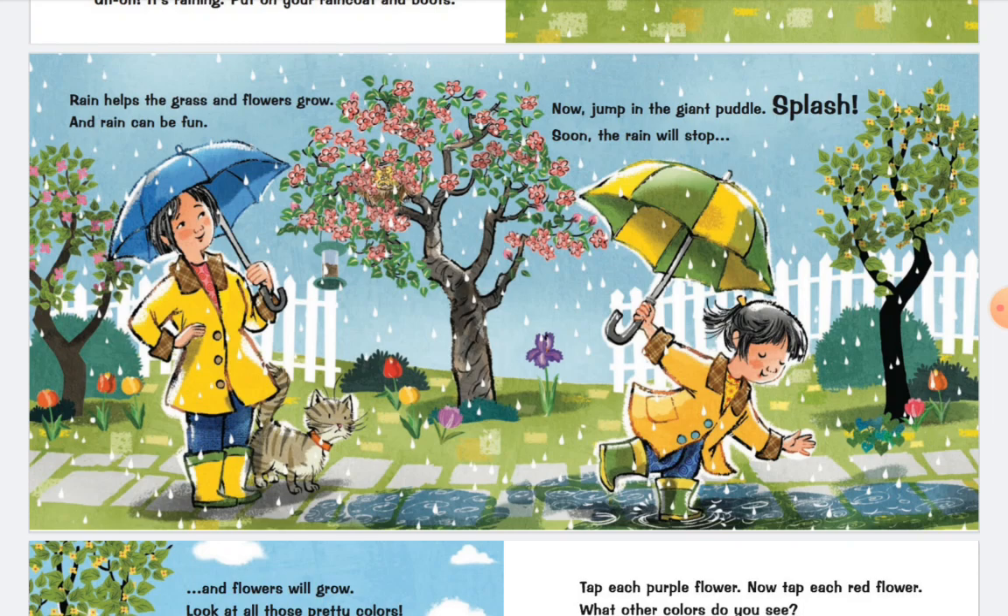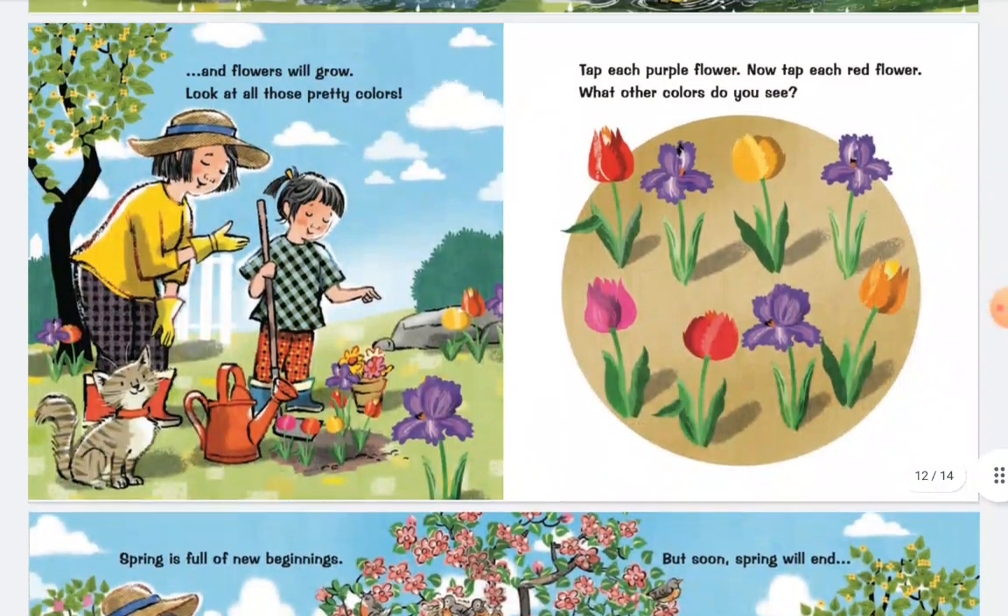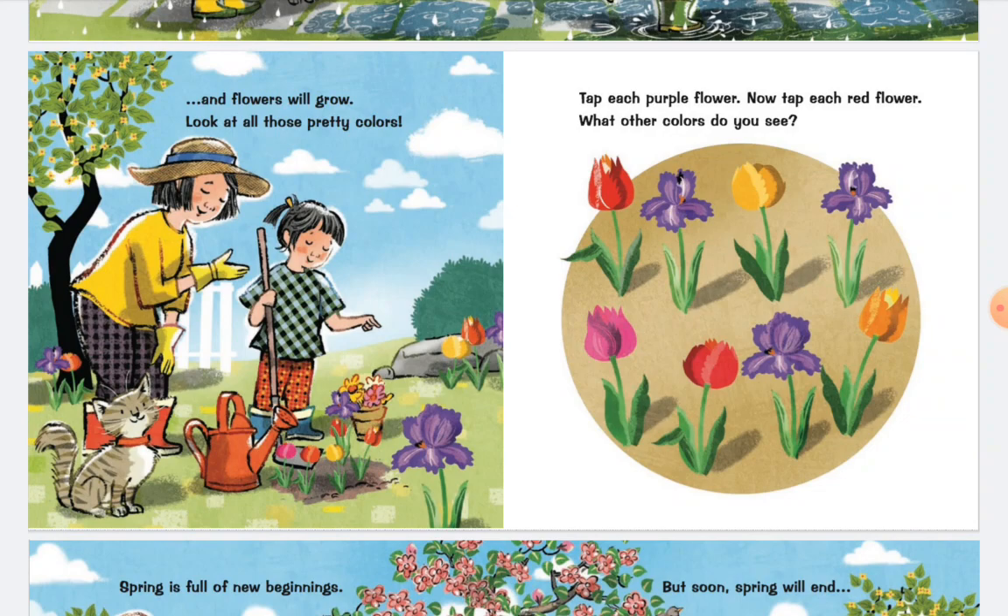Soon the rain will stop, and flowers will grow. Look at those pretty colors. Tap each purple flower. Now tap each red flower. What other colors do you see?